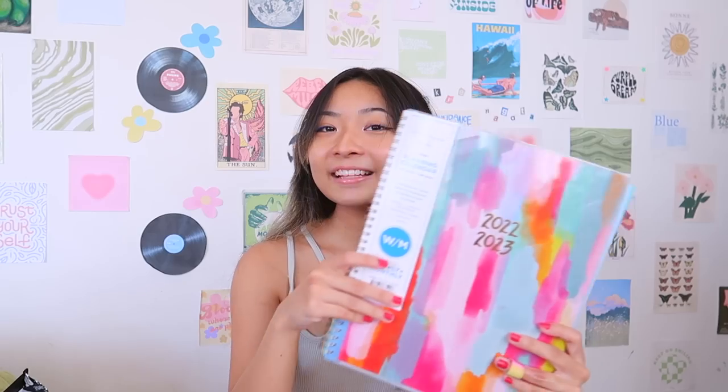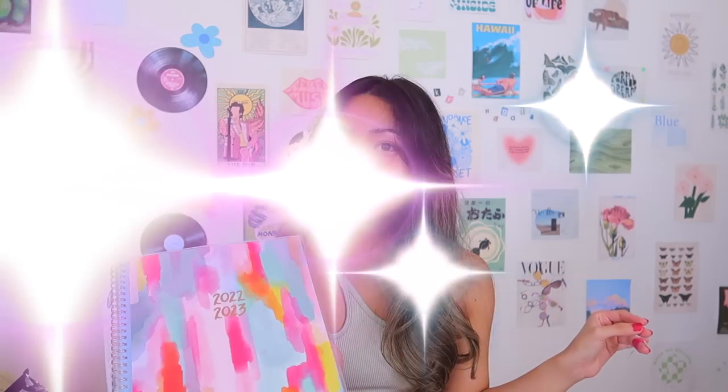Now moving on to what I actually bought — that bag was so heavy from Target. First up, I got a planner. I ended up getting this one because I didn't find any other ones that I liked. It's very colorful which I love. It's by the brand Blue Sky Thimble Press. This was the only planner — I swear the only planner — where the monthly view and also the weekly view did not have any lines. I write really big so I don't necessarily like having lines in my planner. It also starts from July of this year which is perfect. I'm pretty happy and satisfied with this purchase.